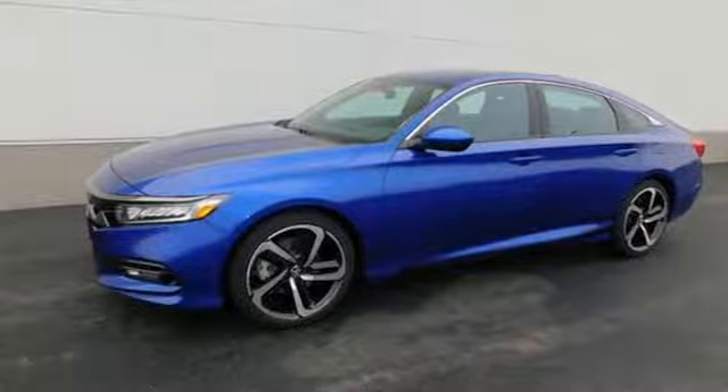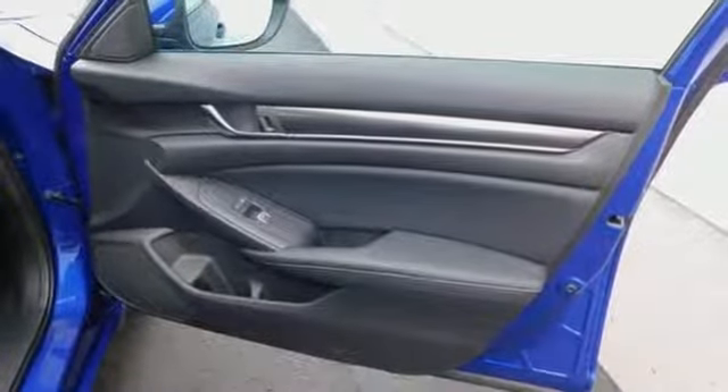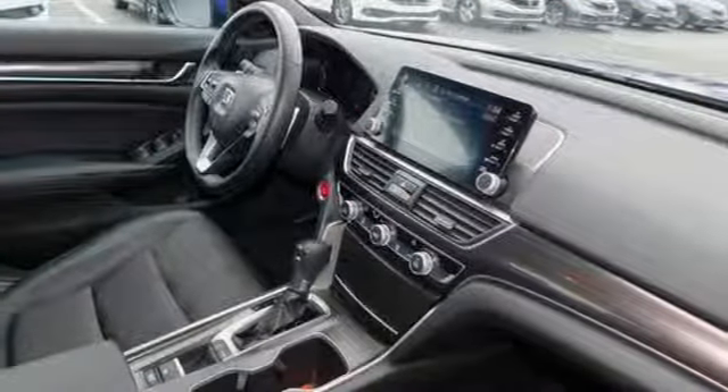Intercooled turbo inline four cylinder engine, aluminum wheels, gas pressurized shocks, and LED low beam headlights.